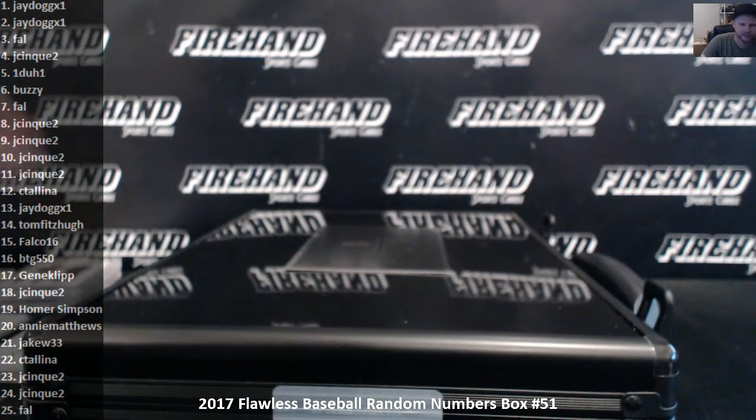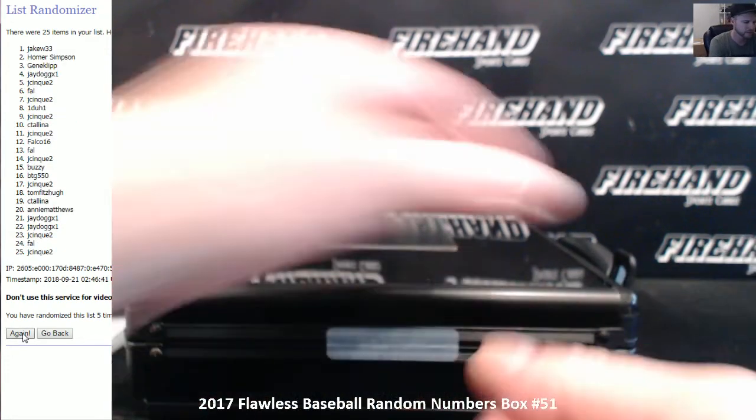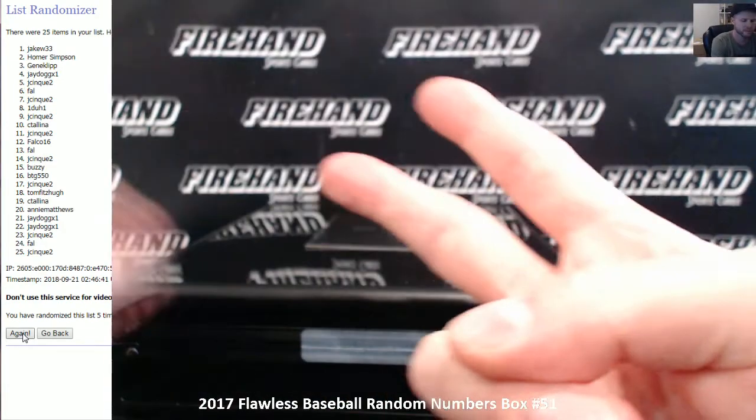Alright, we need to randomize the briefcase here. Three times, top spot against the briefcase. One, two, three. Jake W33. Congrats, Jake. That's going to do it for the break, guys. Thanks again everybody for watching and joining. Until next time, peace.